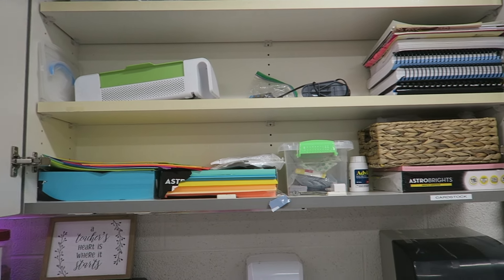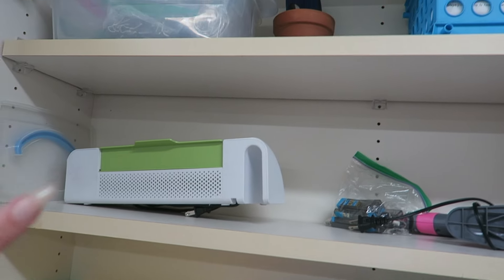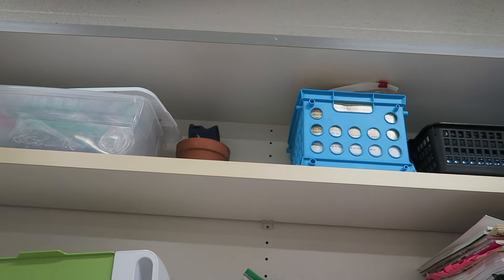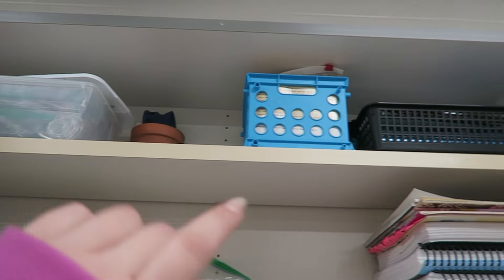Over here is more of my cabinet. I have some paper, Advil, more paper, a random box, curriculum, my hot glue gun, and my laminator. Some things that were supposed to go in my toolbox — I lost my toolbox in the move, so a lot of things are just randomly placed.